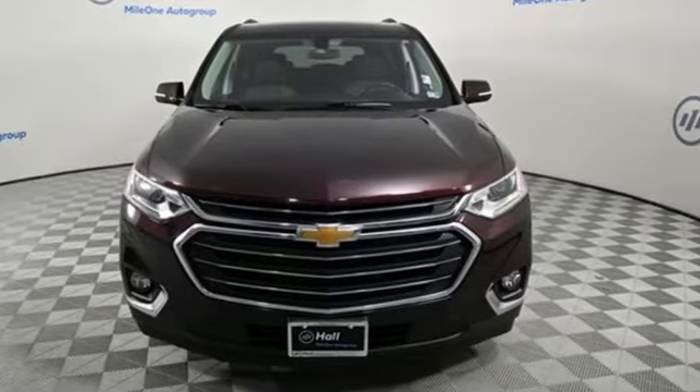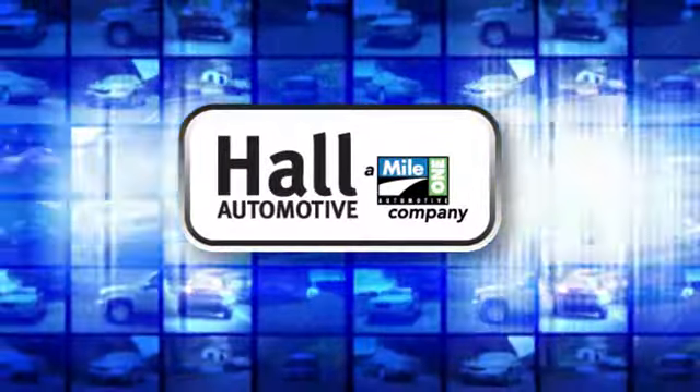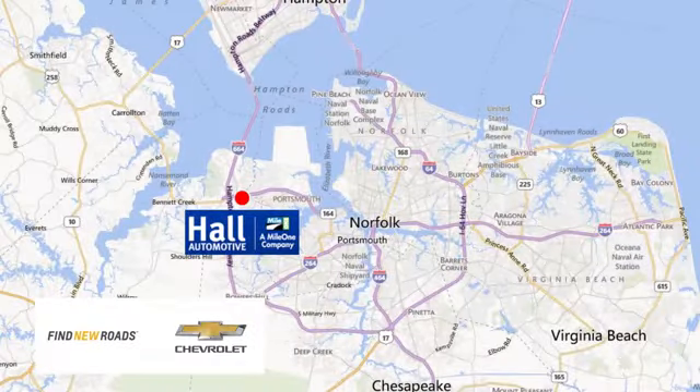See what it can do for you when you take it for a test drive. Haul Automotive — more cars, great people. Haul Chevrolet Chesapeake, a Mile One company, is minutes off I-264 or I-664. Easy to get to from all of Hampton Roads.